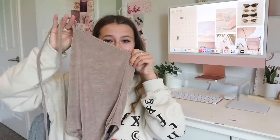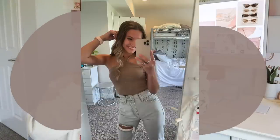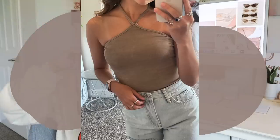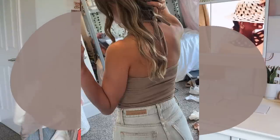Next up I have this little bodysuit — isn't it so cute? I love the color. This is called the State the Obvious Bodysuit in mocha, and I got it in size extra small. You tie it around your neck, it has a little shimmery material to it, and then it snaps down at the bottom. It's really comfortable and stretchy, and it just hugs you in all the right places.